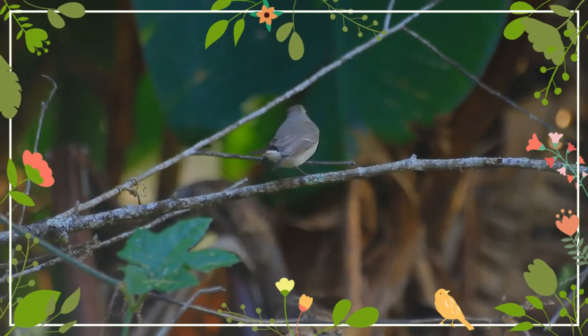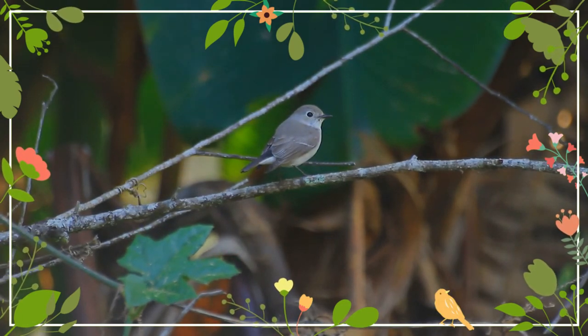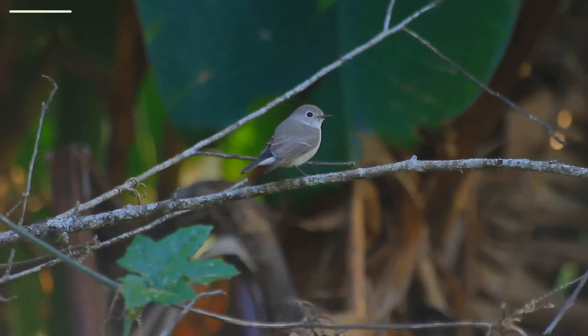It is also a winter visitor to Thailand, China, Vietnam, and Japan. Its natural habitat is taiga in the forest. It is a rare vagrant to Western Europe.